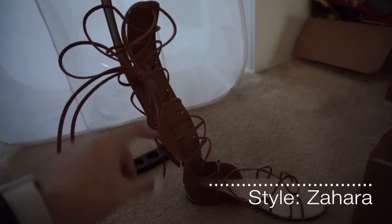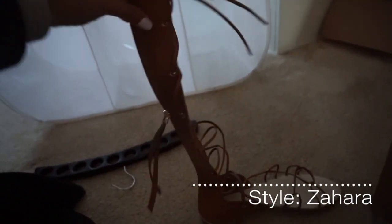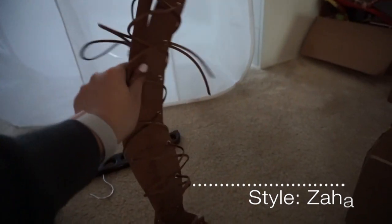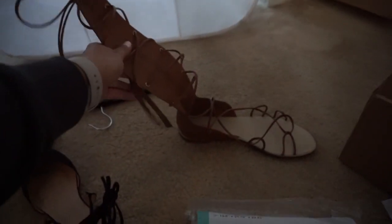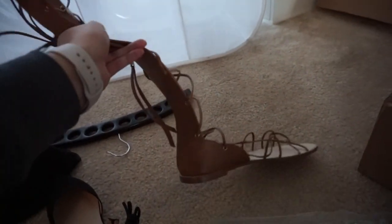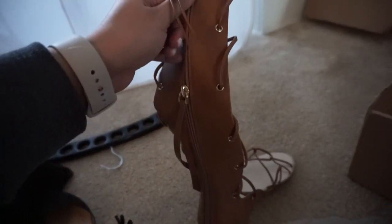I already told Glenn not to make fun of me. What's really great about these gladiator shoes is that they're adjustable — if you have thicker calves, you can tie them as tight or as loose as you need. They're definitely going to fit anybody's leg. And they have a zipper in the back, which is cool.